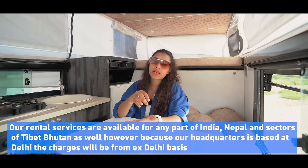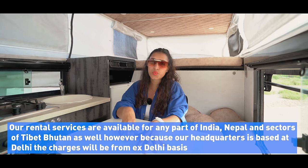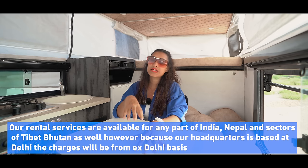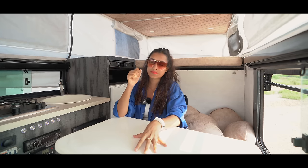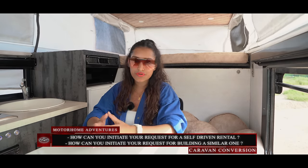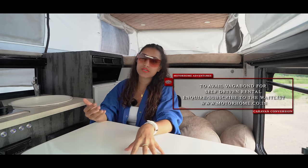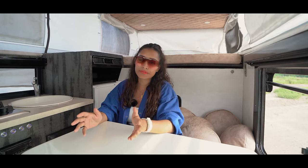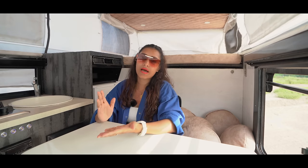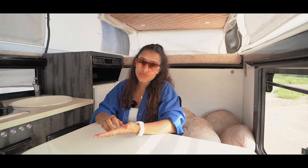The next W is When — when can you start renting this asset? We're currently establishing the self-driven rental norms, but you can sign up for the waitlist to be the first person, and get your dream home on wheels built right now. The next W is Where — you can rent the Vagabond series from any part of the country, or from parts of Tibet, Nepal, and Bhutan. Our headquarters is based in Delhi, so these services are charged on an ex-Delhi basis. The last question is How — for rental, a detailed article on self-driven rental terms, conditions, and policies will be linked in the description.